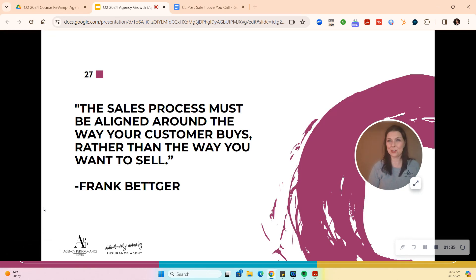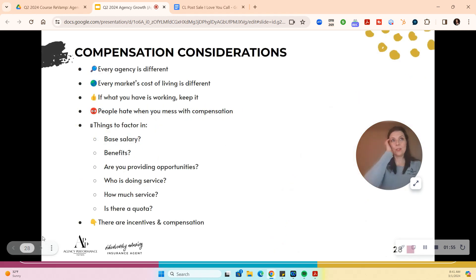You'll hear this when we listen to our secret shoppers — it's very apparent. The reality is we have to think about how the customer wants to buy, not what's easy for us. This is where we get so passionate that we don't email quotes, because when you email a quote, you're making it about you, not about the customer. So here are some compensation considerations before we go down this road.